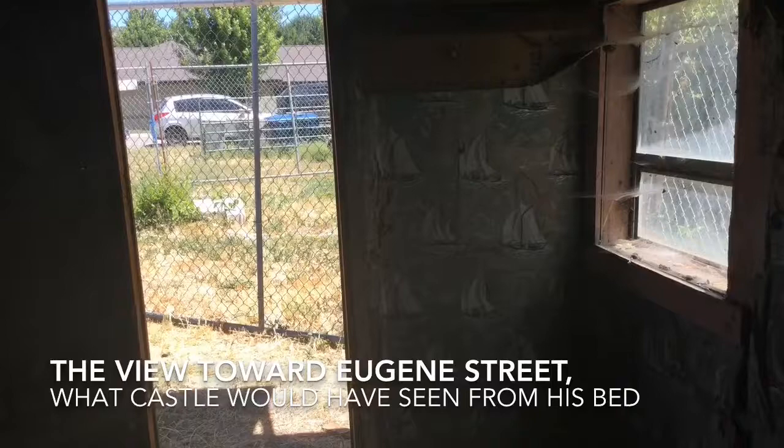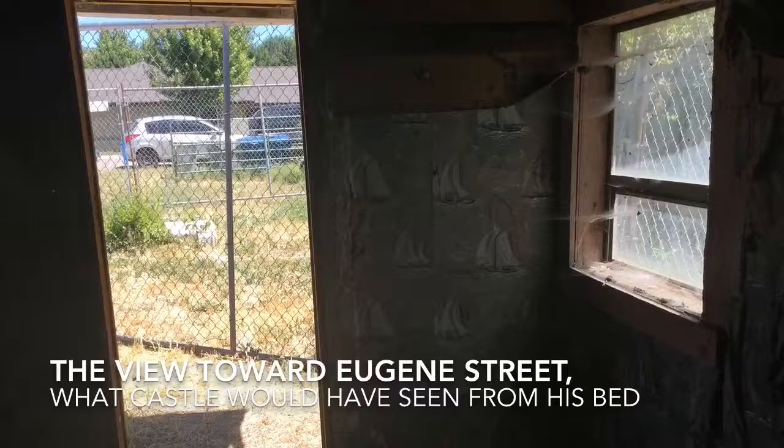We were invited to go look at some of the James Castle artwork at the archives, specifically pieces that they could tell were done at this site, about this site. And so he has a few pieces that he did inside this room.